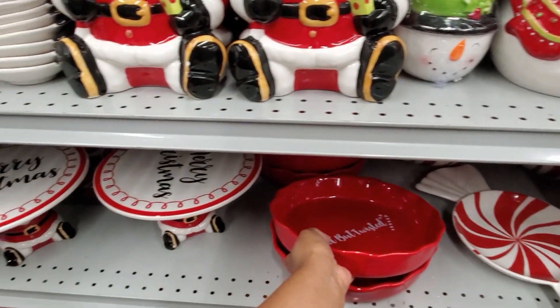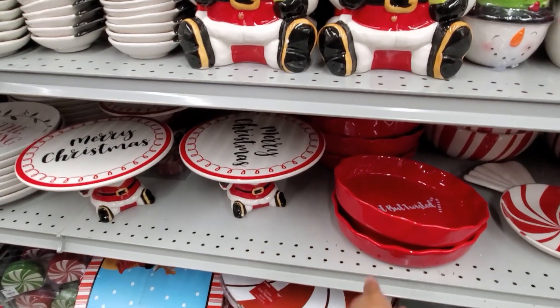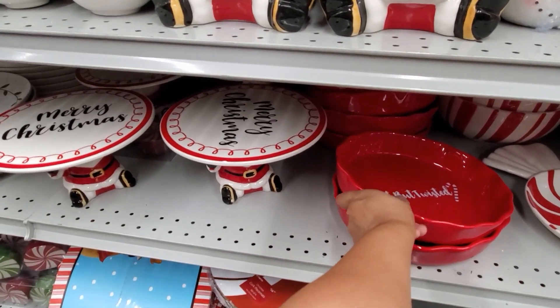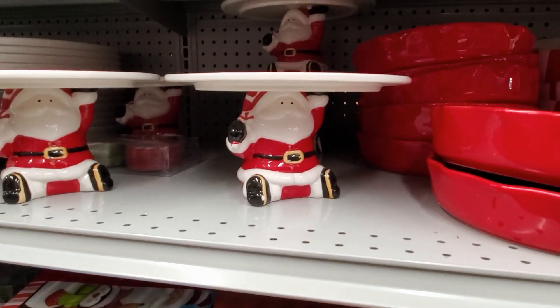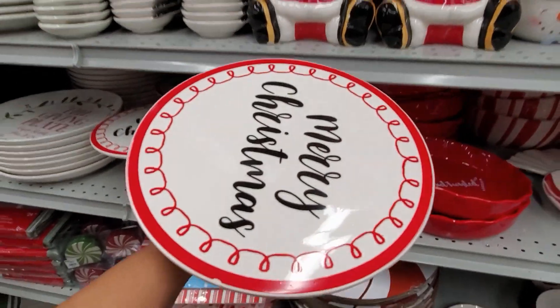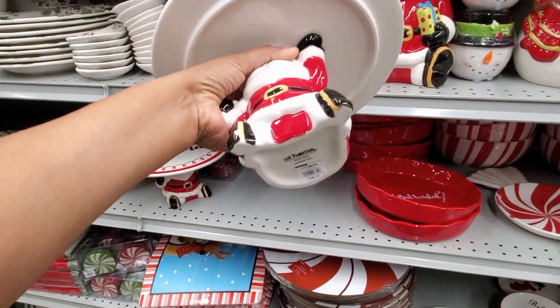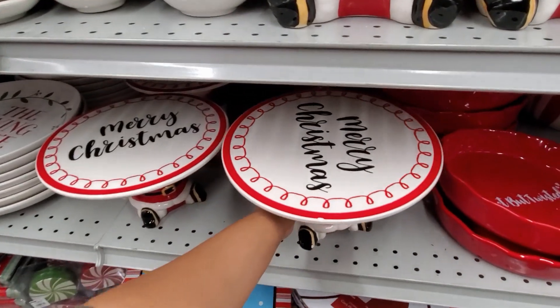We have Santa — Merry Christmas on that cake stand right here. Oh, there he is, he's holding it up. Oh my gosh, I love that. Only $20? $20 for the Santa.